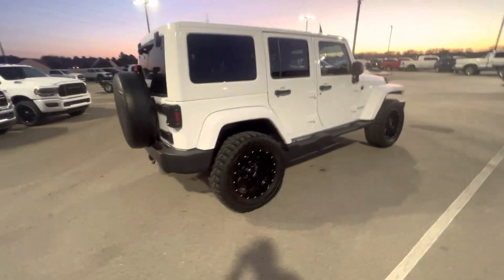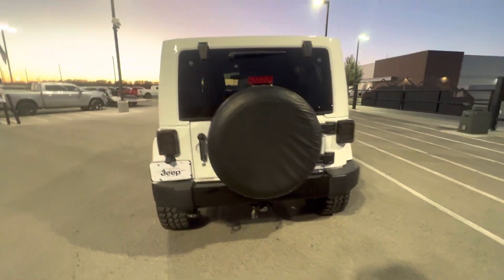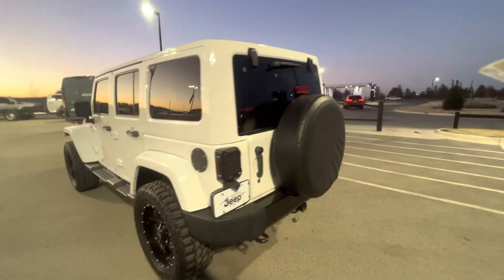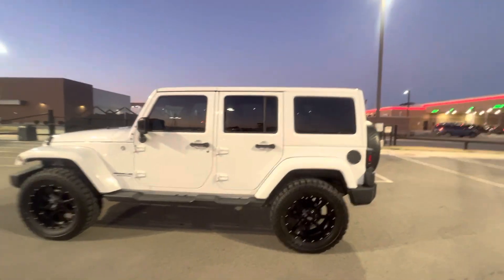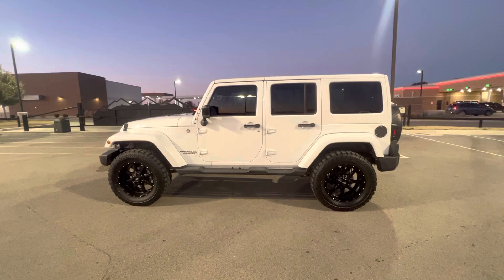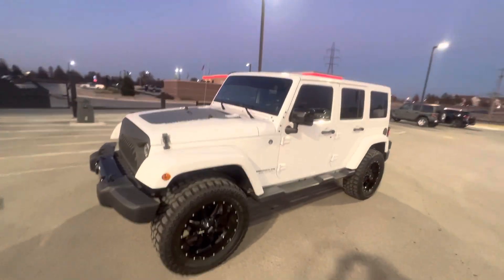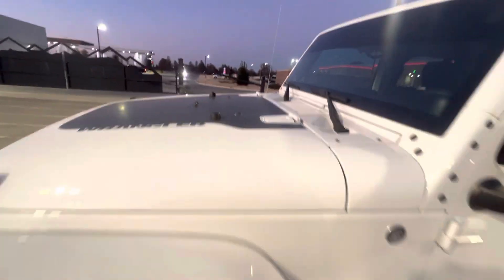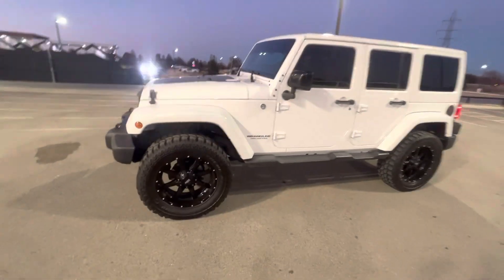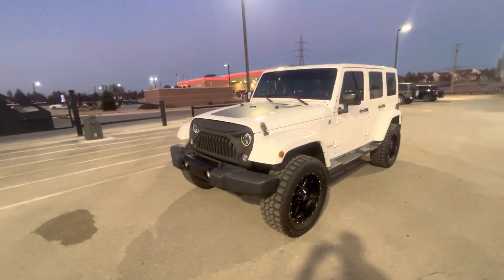It does have aftermarket wheels and tires. It has LED light covers on it. It does have a fifth wheel tire protector. This thing is in awesome condition David — it's only been here for a little bit. Everyone loves the price point of it and the way it looks and drives is just stellar. It has this nice little Wrangler badge on the hood here and it does have remote start.